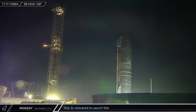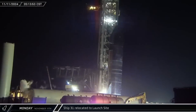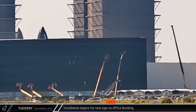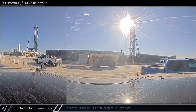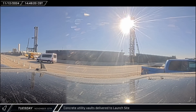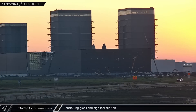Once it arrived, Ship 31 was driven over to the launch pad and parked next to the tower for the arrival of Booster 13 and eventual stacking. Workers began installing brackets on the office building's facade, which would hold SpaceX's characteristic logo. By the end of the day, the launch curve of the SpaceX logo was taking shape, while other workers continued on the facade between the offices and Star Factory.